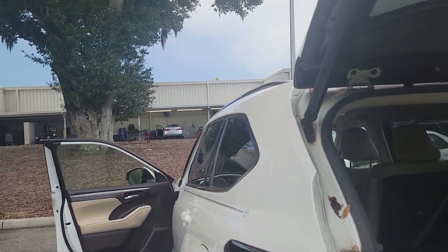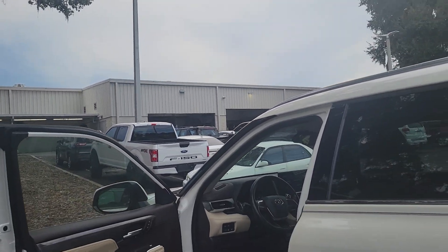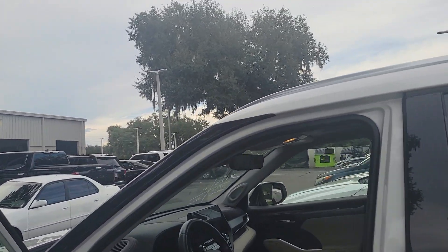Hi, Bruce here, Park Center at the Land Certified Representative. Quick walk-around video on your 2021 Toyota Highlander. Absolutely just gorgeous.